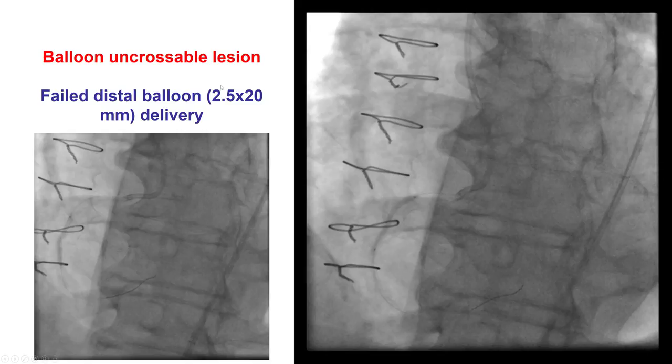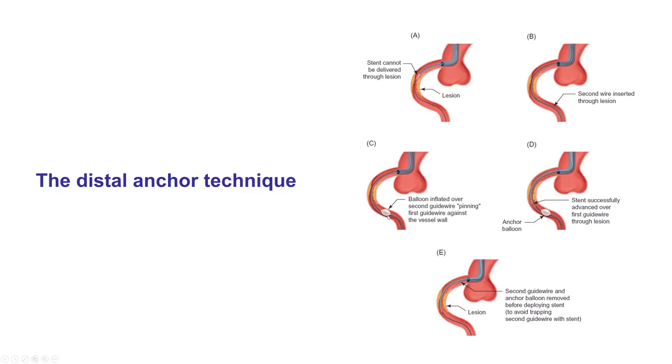Despite those multiple passes, we still had a very hard time delivering equipment. We could not deliver a balloon in the distal right coronary artery, but we were able to dilate the mid-right coronary with multiple balloons, even though there remained some areas of under-expansion.